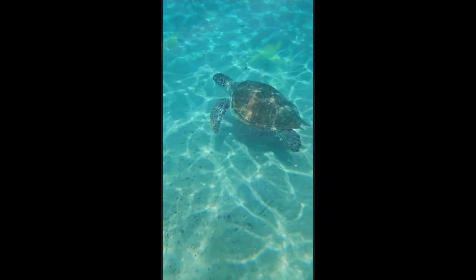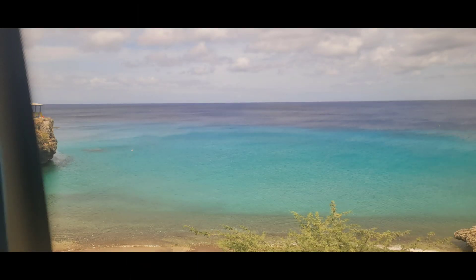As you can see, we had a blast swimming with the turtles, but it was time to head back to the bus so we could go to the second beach. I didn't actually take as many photos and videos there, but that beach was prettier, clearer, and had a lot more marine life — it was an amazing experience.